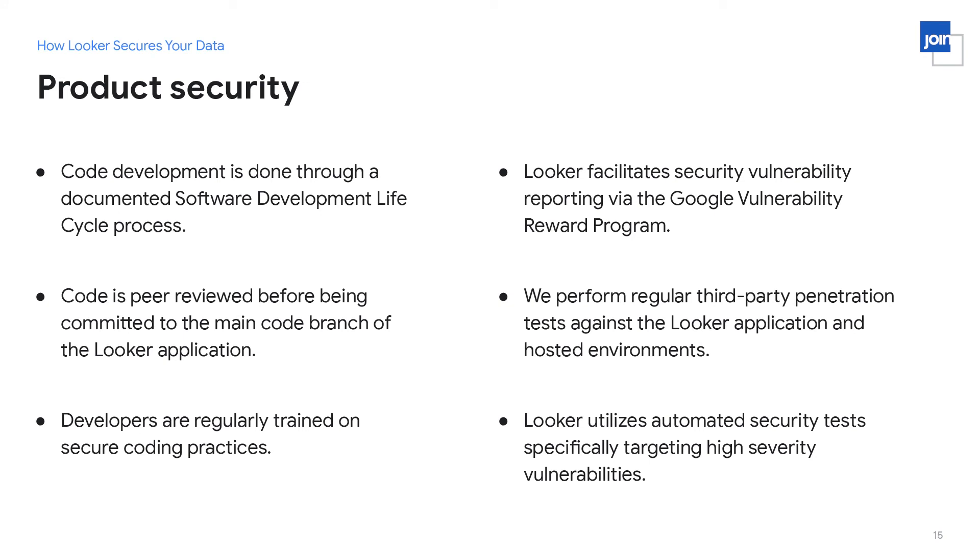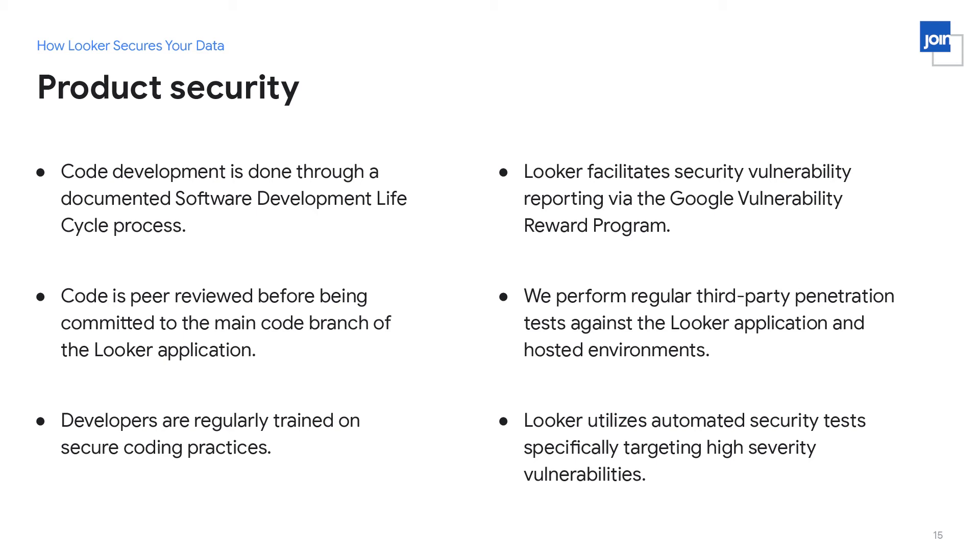We have a bug bounty program — a security vulnerability reporting program via Google's VRP. This means independent security researchers can check Looker for security vulnerabilities, report them to Google VRP, and we will verify, fix, and reward them. We also perform extensive and frequent third-party penetration tests against Looker, many done in accordance with the regulatory frameworks mentioned earlier and others mandated by corporate requirements. Finally, we run extensive automated security tests on the Looker code and application before any code is released, checking for the most severe security vulnerabilities to catch issues before they reach the mainstream.